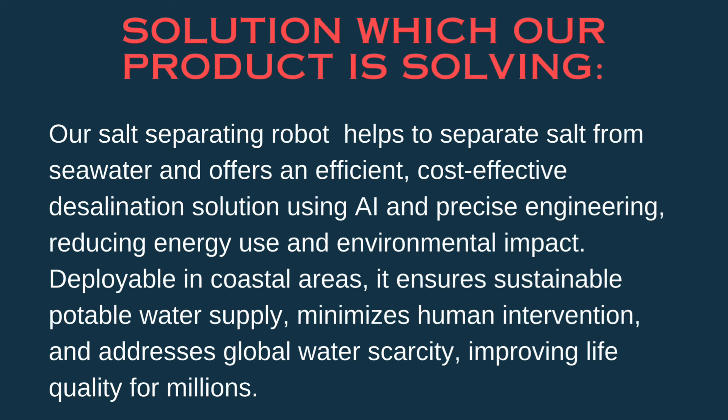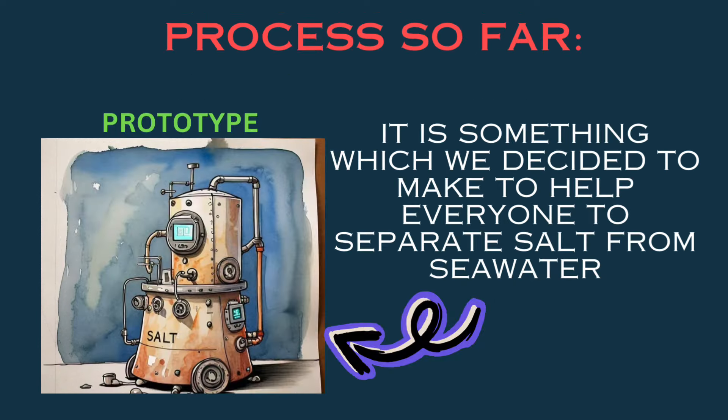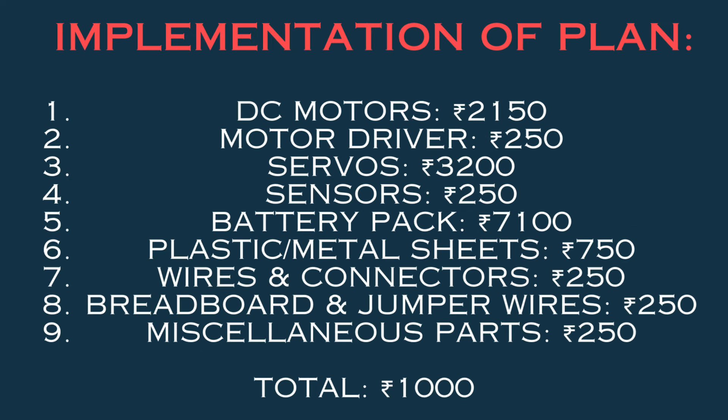It addresses global water scarcity, improving the life quality of millions. This is the prototype — something we decided to make to help everyone separate salt. For implementation of the project, these are all the materials, which in total cost around one thousand rupees and do not exceed that. Thank you.